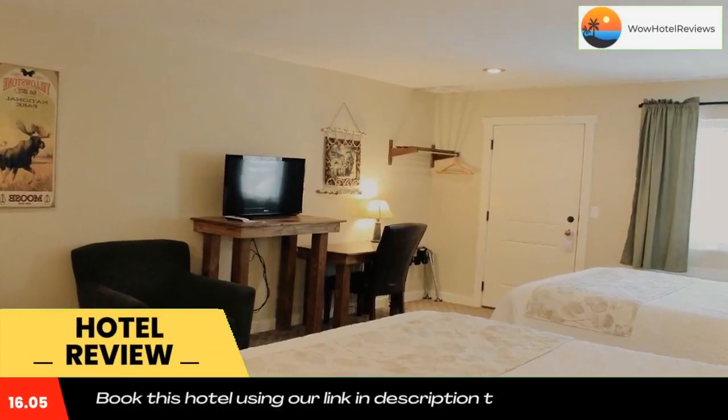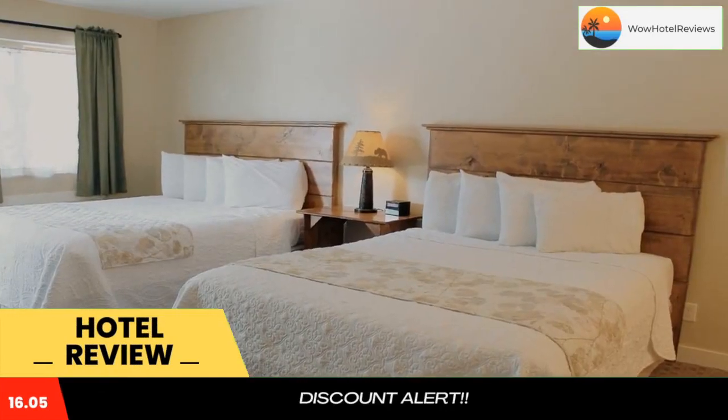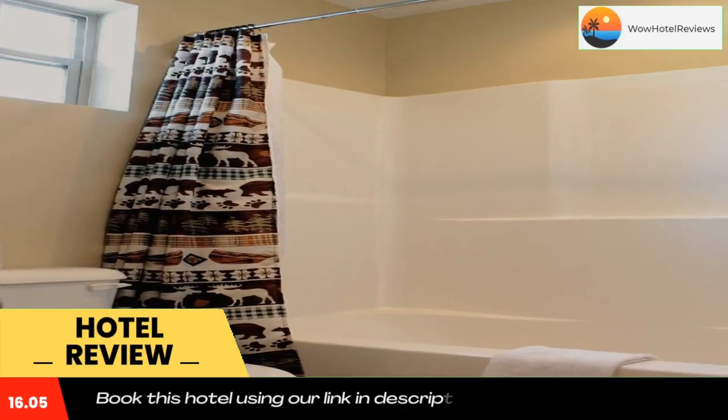Located less than 5 minutes walk to the west entrance to Yellowstone National Park, this Yellowstone Inn is 10 minutes drive to Yellowstone Airport.